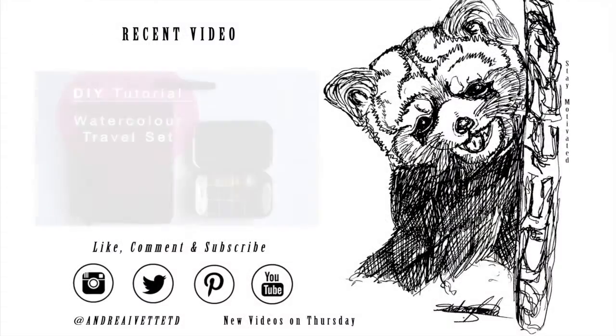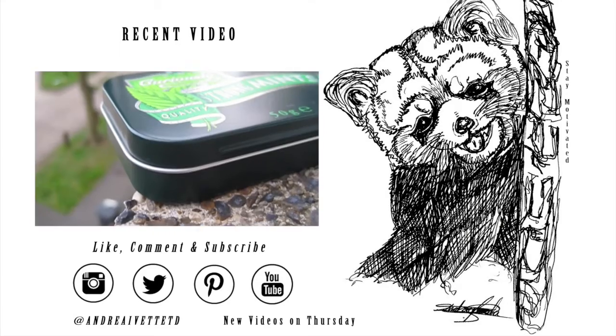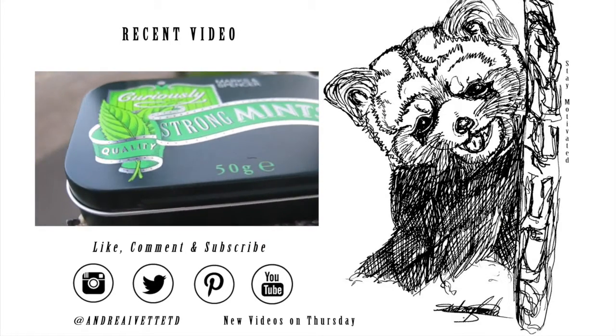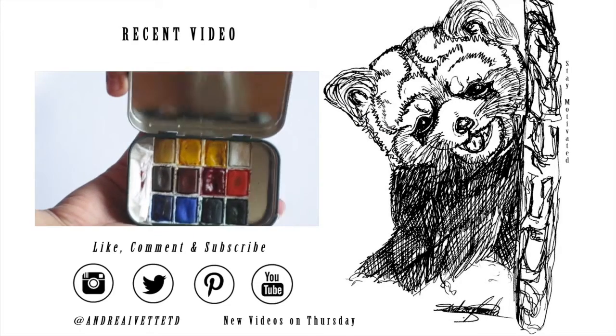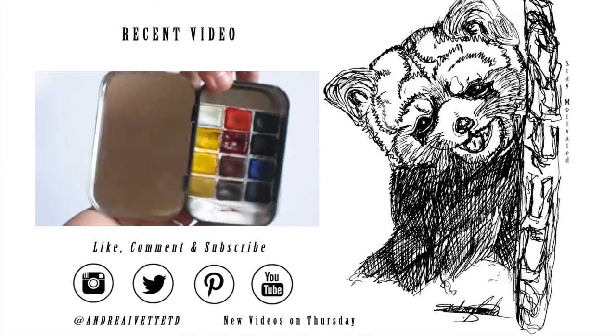If you liked this video and want to see more of my sketchbooks and my recent portfolio, comment down below and check out my most recent video. Don't forget to like, comment, and subscribe — have a great day and stay motivated. Bye guys!